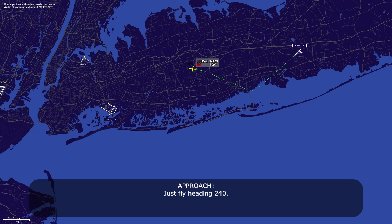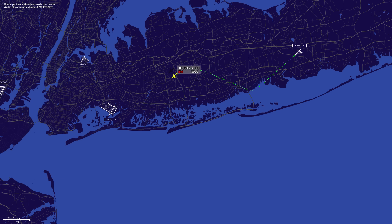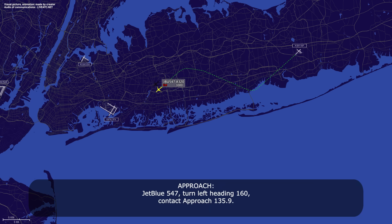Okay, thank you. Just fly heading 240. Okay, heading 240 for JetBlue 547, we'll let you know, thank you. JetBlue 547, turn left heading 160, contact approach 135.9. JetBlue 547, left turn 160, 35.9 for JetBlue 547.